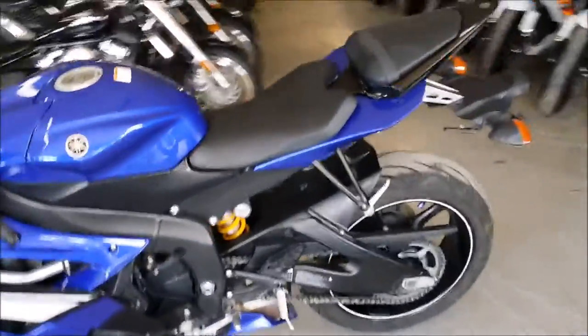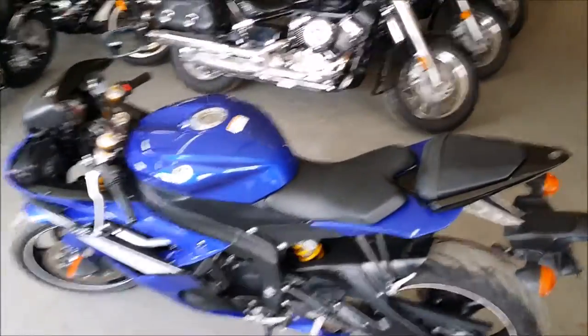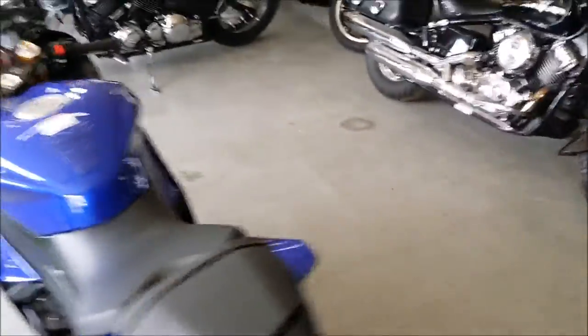It's just been serviced at an authorized Yamaha dealership. The bike's been inspected, certified, and includes a one-year warranty. All of this for only $8,999.